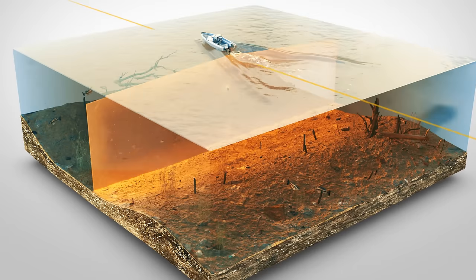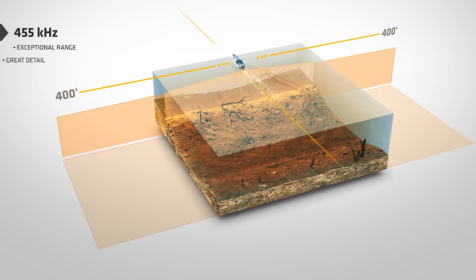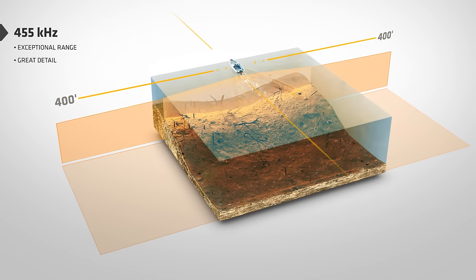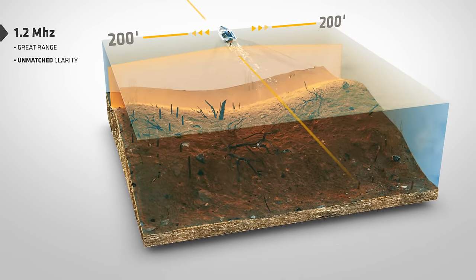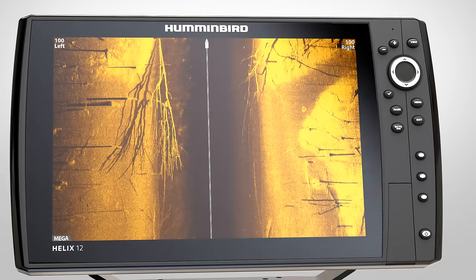It all starts with choosing the right frequency for your application. Using 455 kilohertz, you'll get exceptional range up to 400 feet on either side of your boat for accurate returns with great detail. By upping your frequency into the megahertz range, you'll be able to scan up to 200 feet on either side with unmatched clarity.